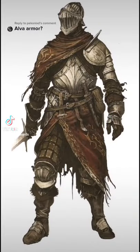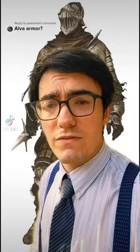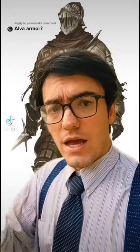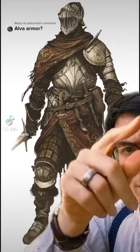Today's armor review is the Alviset. It's magnificent. In my opinion, it is the perfect balance between historical authenticity and fantasy interpretation. It masterfully blends both fantastical elements and really sound armor design.